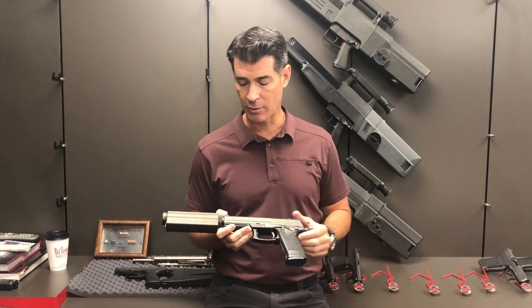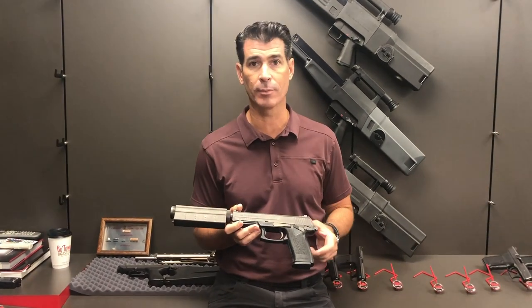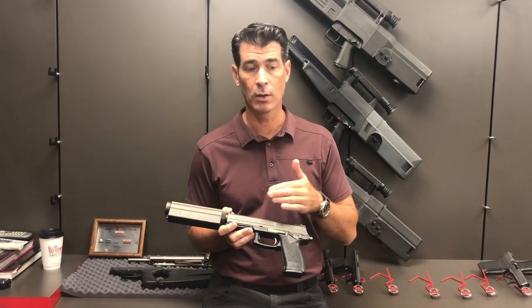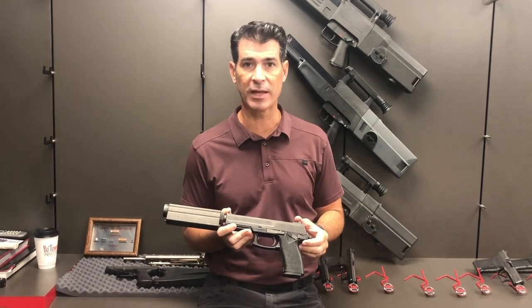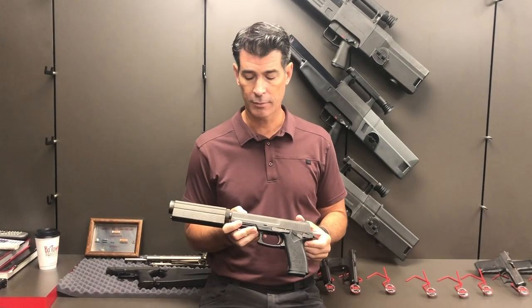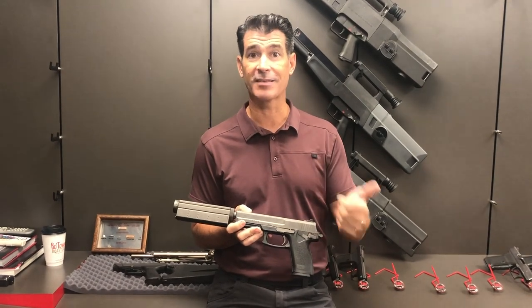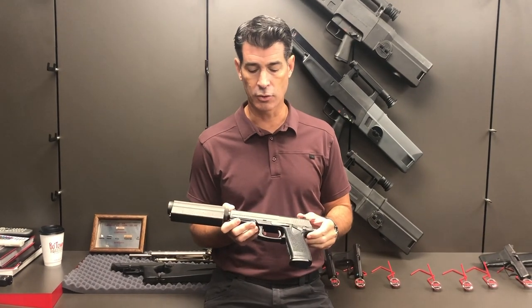I've got one of the rare prototypes from the Mark 23 series. In fact, this is serial number five, and I wanted to showcase one of the unique features that's on this model that was later omitted as the program continued on. That's based off of the initial requirement — there was a task for the weapon to be able to provide a silent first shot capability for extreme clandestine use of the weapon.